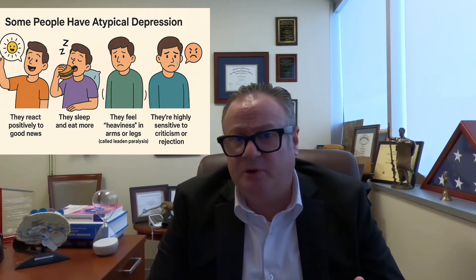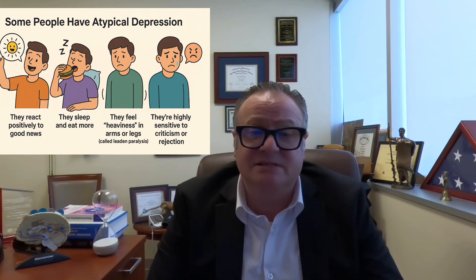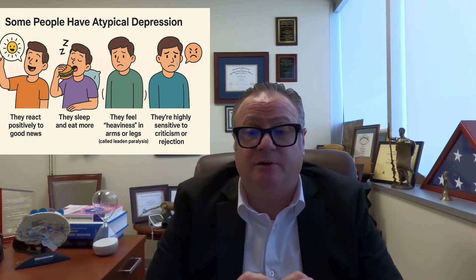Another feature of atypical depression is being highly sensitive to criticism or rejection — even a simple comment can make them very irritable. Many people with these symptoms are told they have personality problems, when in fact they have major depressive disorder with atypical features. This type of depression is fairly common in adolescents and young adults and often goes undiagnosed and untreated.